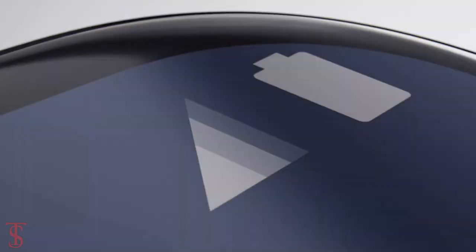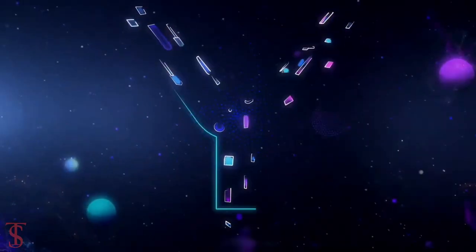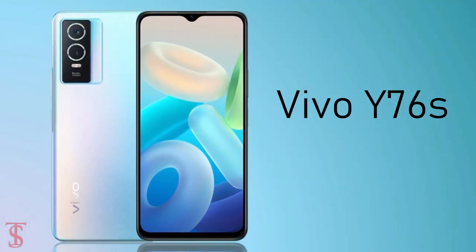Vivo has officially announced its new 5G-enabled smartphone under the Y-Series in China, called the Vivo Y76S.